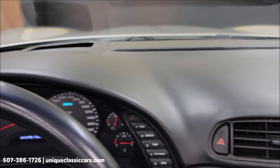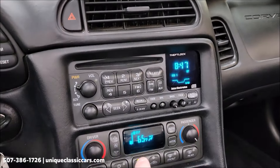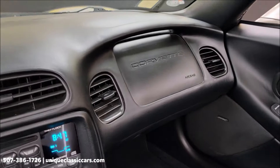Once you get used to it, that's a very slick option on these cars. Top of the dash looks good. AC does blow cold — there's the electronic dual climate control. Active handling — mentioned that earlier.